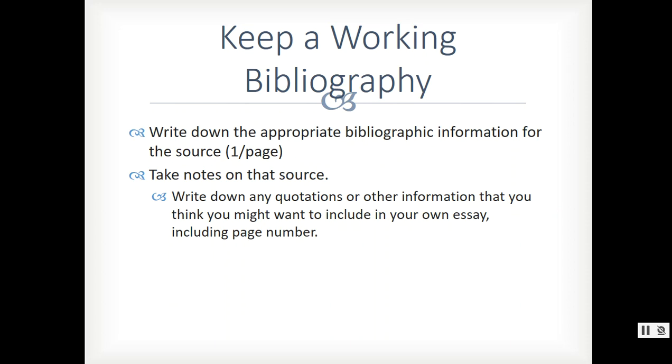I'm very specific about what I mean by taking notes on the source. Write down any quotations or other information that you think you might want to include in your own essay — maybe it's a direct quotation, maybe you paraphrase, maybe it's just a statistic. Actually physically write it down, because when you have to physically write something down, your brain automatically goes through a process that asks: Is this important? Is it important enough to write down? And if it is, then chances are you might actually use it in your paper.